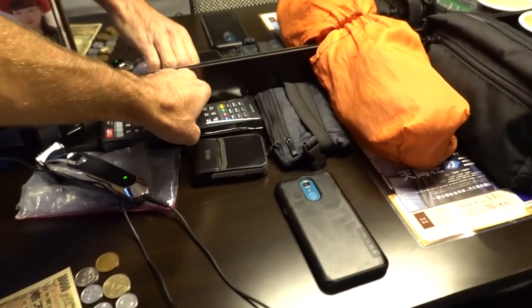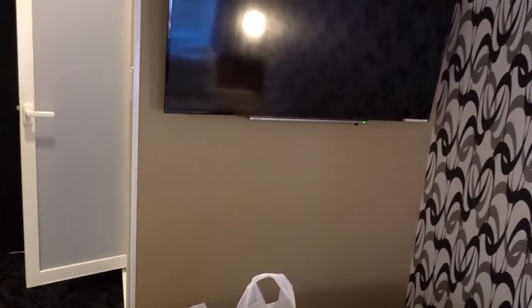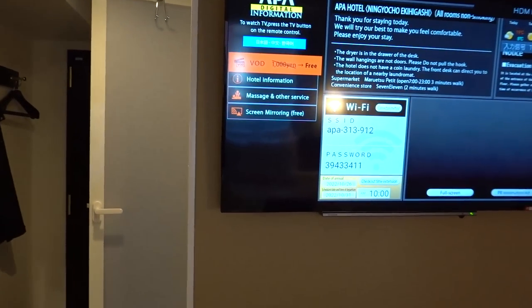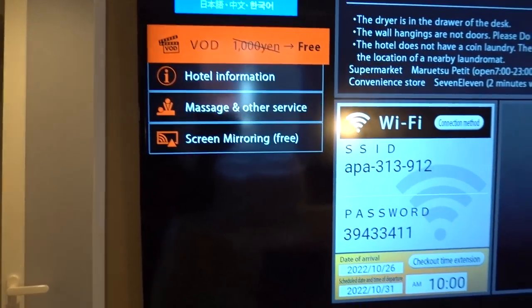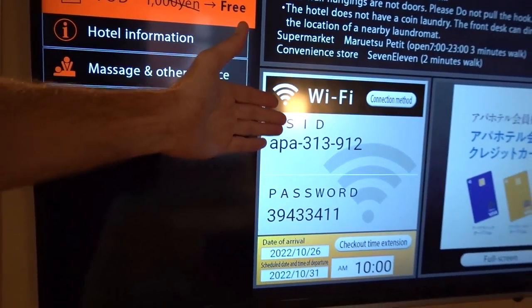Remote control for the TV. Let's turn this on because it has one critical piece of information on it — there we go — the Wi-Fi password. They said the password was in the room. I was looking all over for it, and then I finally turned on the TV and there you go.